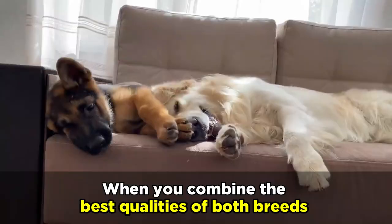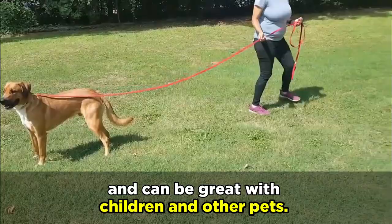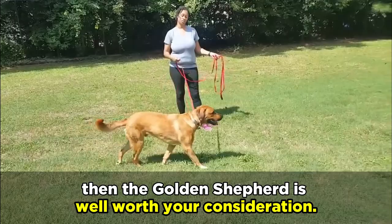When you combine the best qualities of both breeds, the German Shepherd-Golden Retriever mix has a lot to offer. It loves people, is highly intelligent, loyal, and can be great with children and other pets. If you're seeking the perfect canine companion for your family, then the Golden Shepherd is well worth your consideration.